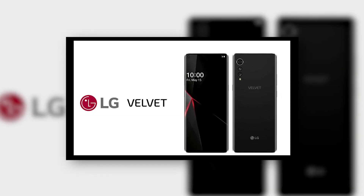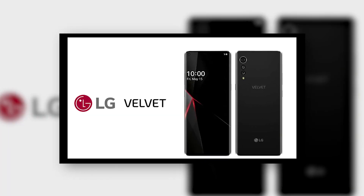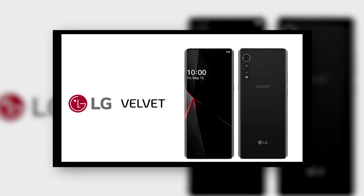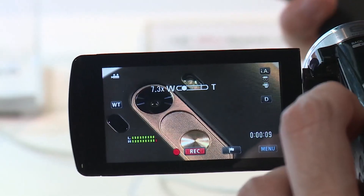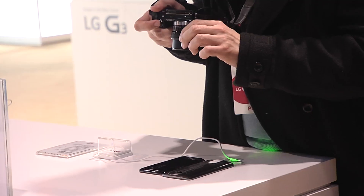Hello everyone, welcome back at Tech ET. The upcoming LG Velvet is an important device for the Korean tech giant. In recent years, LG smartphones haven't delivered the kind of critical or commercial success necessary to stay relevant.